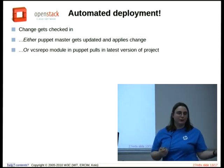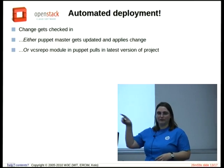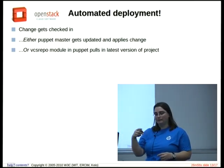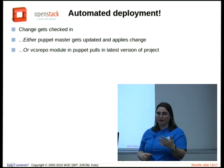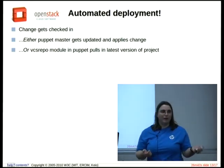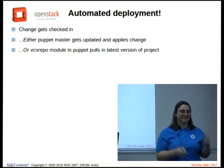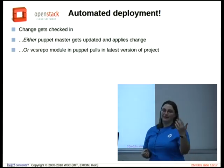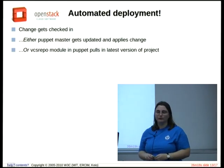Once a change goes through code review, it gets checked in. Gerrit goes through the whole testing process and sends it back, and then Gerrit actually commits to the repository — Gerrit is the only one who has commit access; only robots, no people. Then we're running Puppet — not because we love Puppet, just because that's what someone could install one day. The Puppet master gets updated and applies the change. And if it's an application we're developing — something like Jenkins Job Builder — we have a Puppet thing that routinely checks the repository and pulls in new versions.